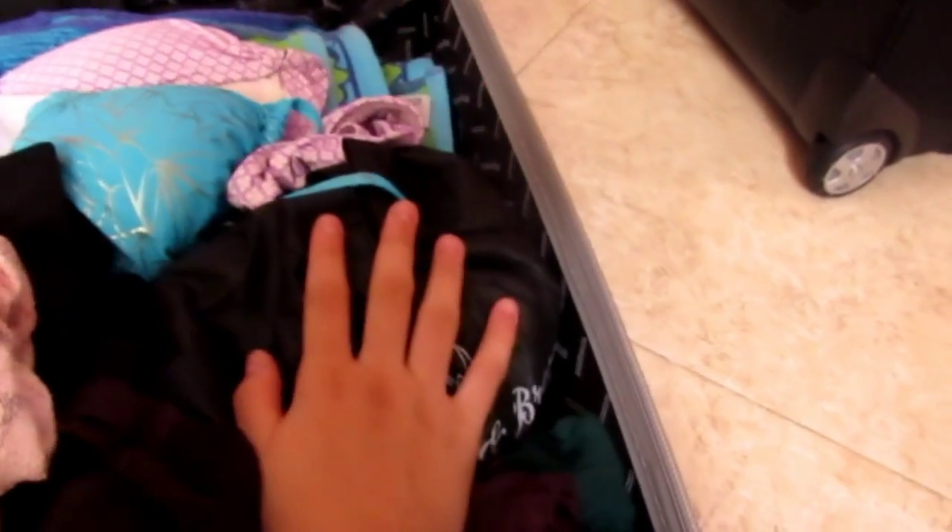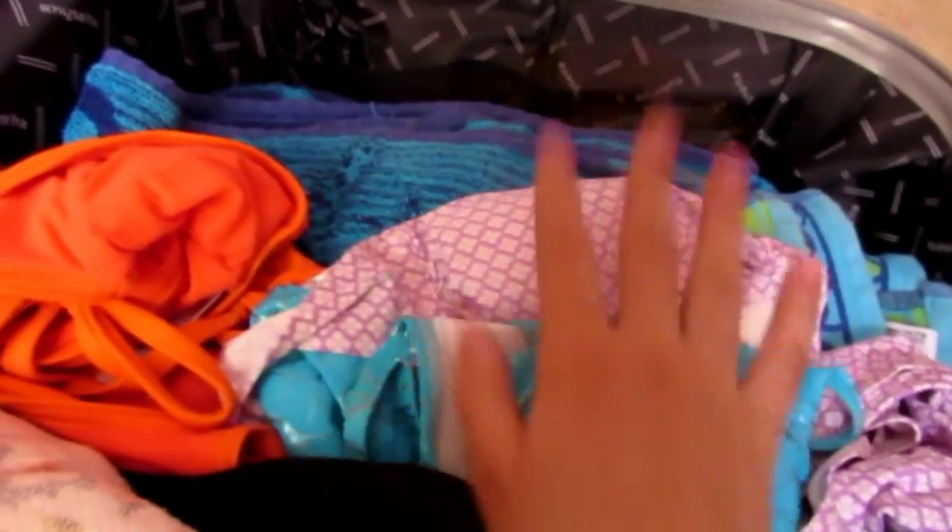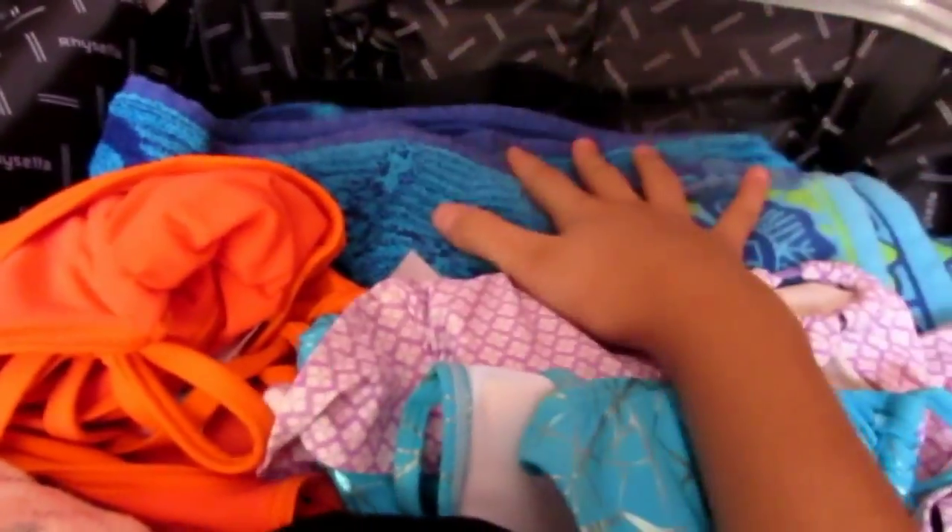Over here I just have my underwear, bras, and bathing suits. If you guys have seen my favorite bathing suits for summer video, you'd know where I got these — I don't even remember. And then I just have a towel.